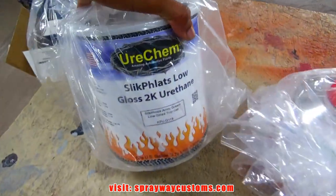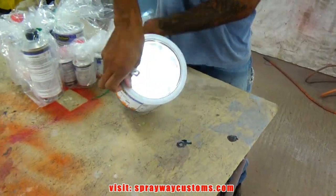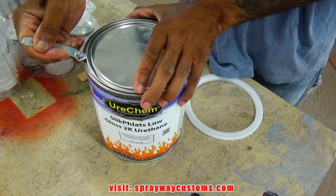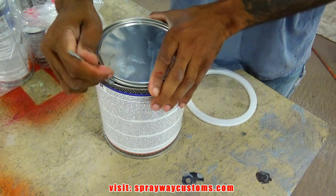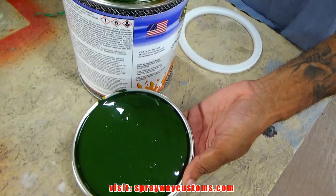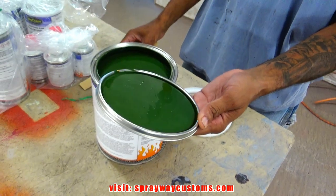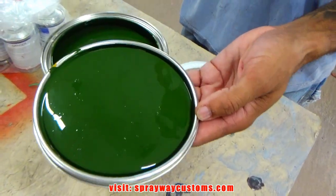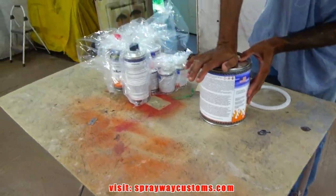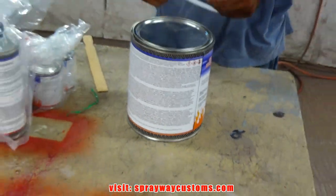Let me open up this armor green so I can show you what it looks like. Yeah, I like that color. This is gonna be the main color of the car — the door jambs, up under the hood, the deck lid. The only things gonna be black are the hood, the top, and the deck lid. But we're gonna paint the jambs this armor green color. So stay tuned, more videos on the way.